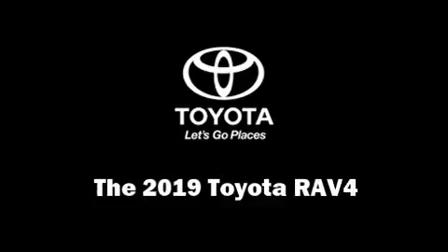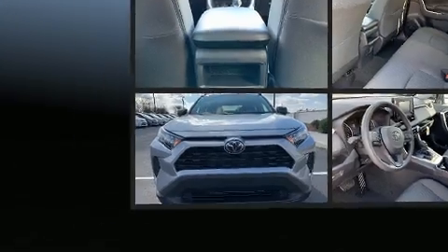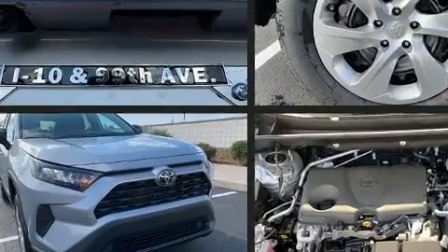Take command of the road in the 2019 Toyota RAV4. It features a front-wheel drive platform, an automatic transmission, and a 2.5-liter four-cylinder engine.